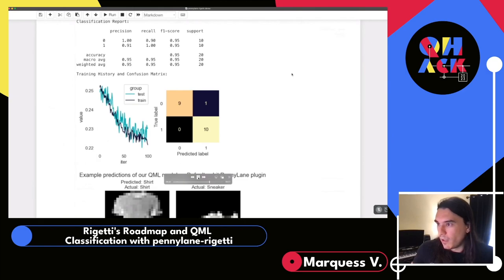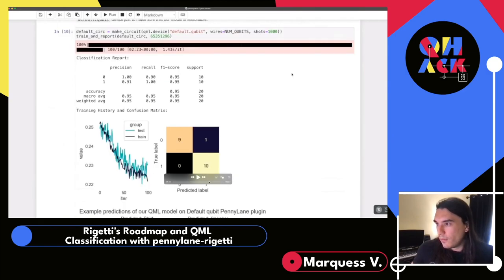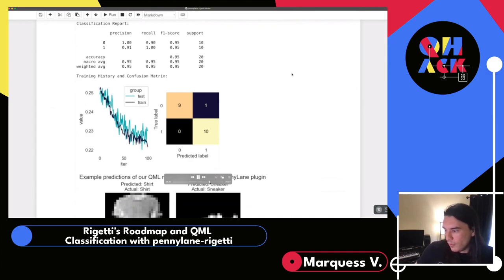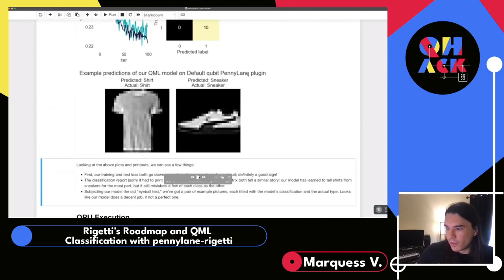Let's simulate this on the default qubit device from PennyLane. Running it is as simple as defining the circuit using the make-circuit wrapper, running on 8 qubits with 1000 shots, then passing that through our training and reporting functions. Looking at the results, the default qubit device did pretty well — we misclassified just one in the confusion matrix, and the loss is trending downwards. Overall it does a pretty good job, and example predictions show it correctly identified the shirt as a shirt and the sneaker as a sneaker.